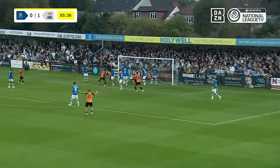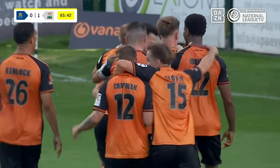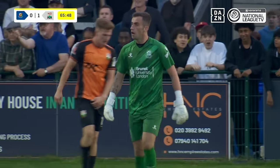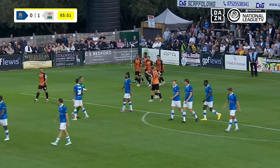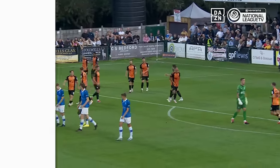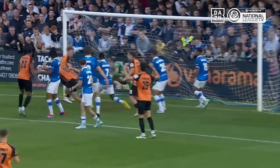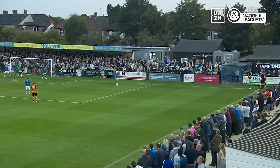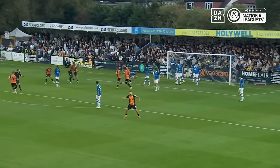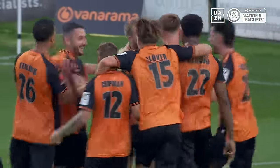Corner comes in all the way to the far post, a turn in from close range, and just like that the away side double their advantage. It's a dangerous ball into the box and it looks like it's Stead — Stead just gets a little poke on it, and that's what he'll give you. He's a poacher, just there waiting for anything that drops. The little sniffer gets his fifth goal of the season.